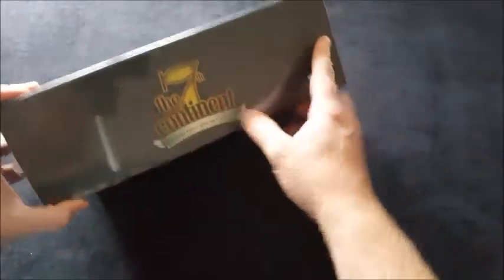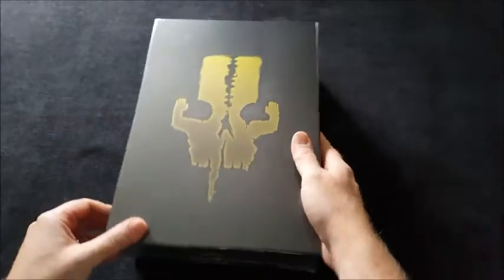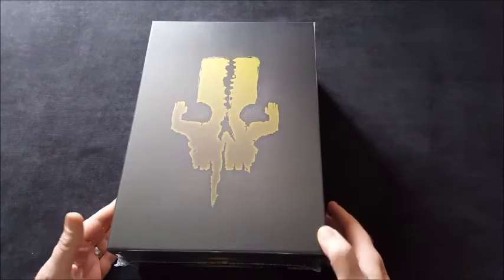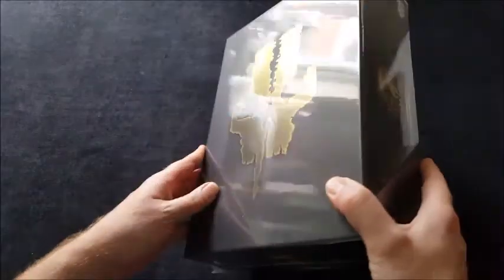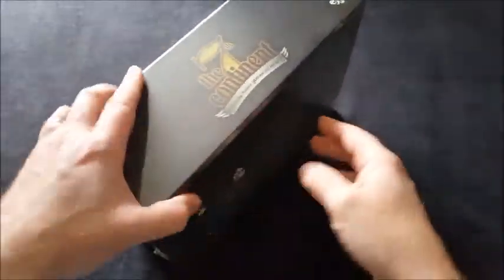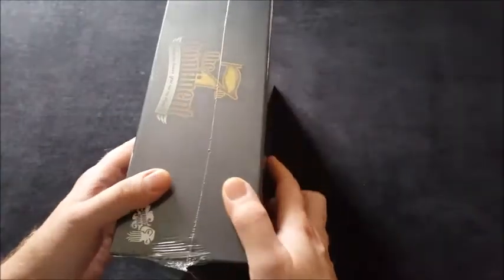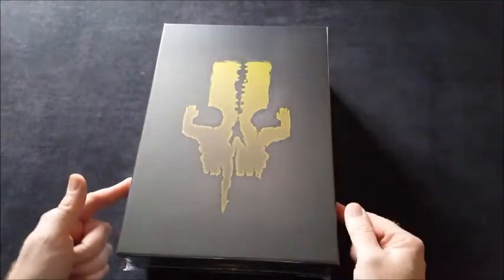It comes in a huge, big, chunky box. It's really nicely presented — no damage whatsoever. It came really well packaged, which is always nice to see. On the back it just says Seventh Continent, nothing else — one to four players, 14 plus — so this is the main game.